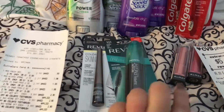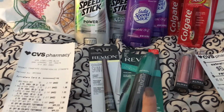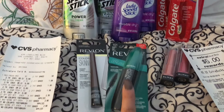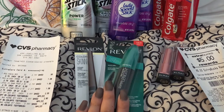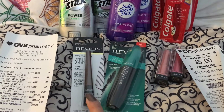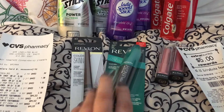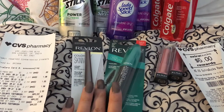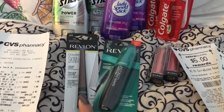The Revlon was spend $15, get $5 back. There was a buy some eye product, get this one free coupon in the paper today, and I also had a $3 off CRT from last week. So this one was $9.49 and this was $9.29. I got one free, and then I got $3 off this one. But then I get the $5 extra buck back, so this was only $1.49.